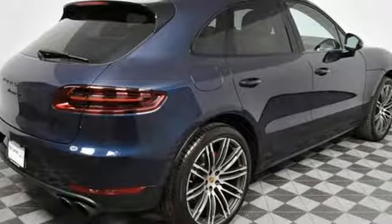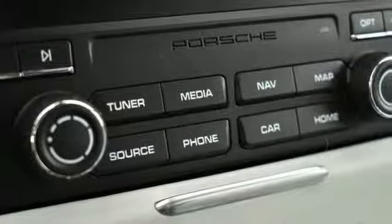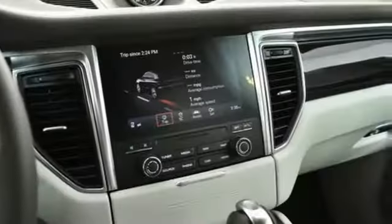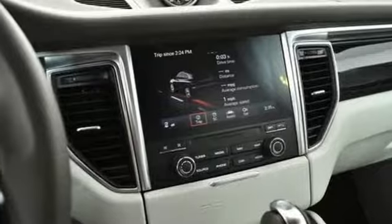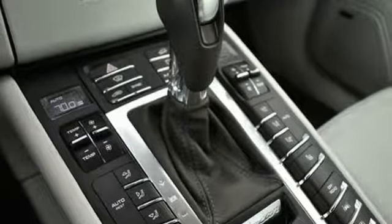The powerful engine, 7-speed PDK transmission, active all-wheel drive, and Porsche stability and traction management provide the essence of driving performance — superior handling, unmatched steering capability, and road-gripping traction. That is what you can expect from this Porsche Macan.